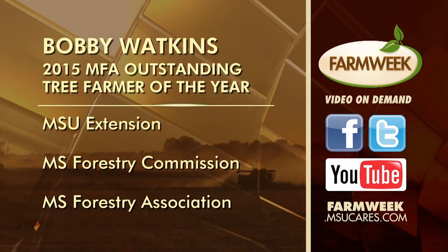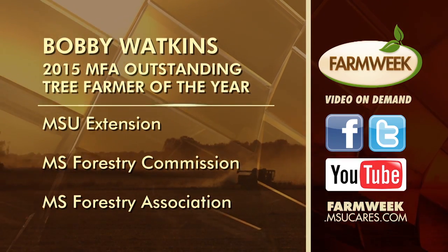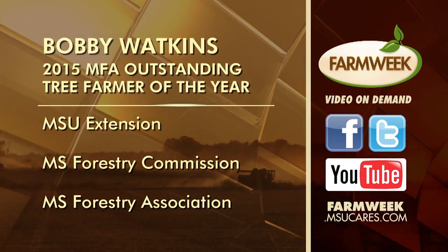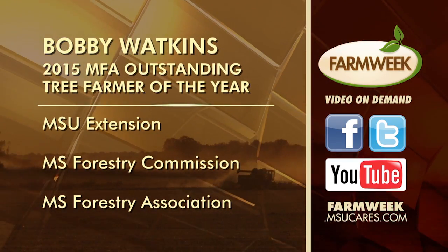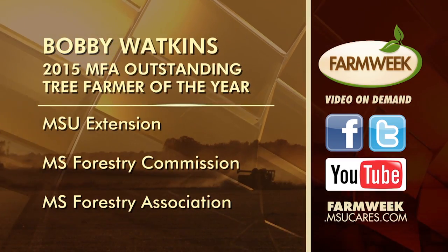You can watch this story again on our Farm Week website, our Facebook page, or YouTube. Our website address is farmweek.msucares.com. If you need advice on managing your trees, get in touch with Mississippi State University Extension, the Mississippi Forestry Commission, or the Mississippi Forestry Association. The MFA can also get you in touch with a local county forestry association, which is a great place to get more knowledge.